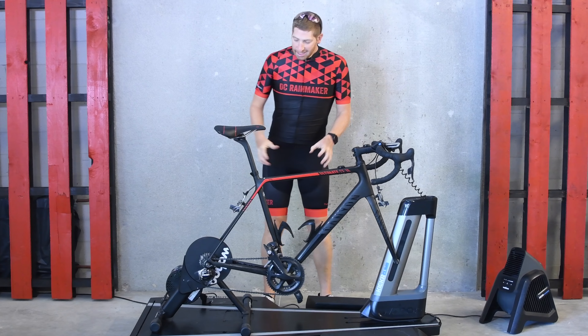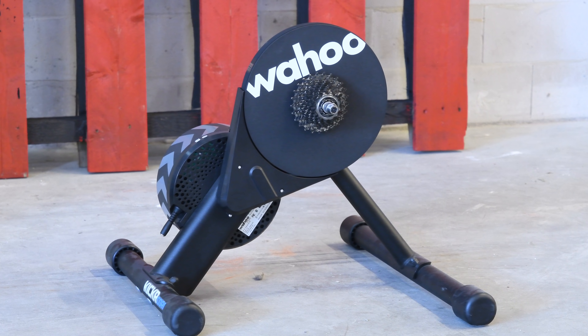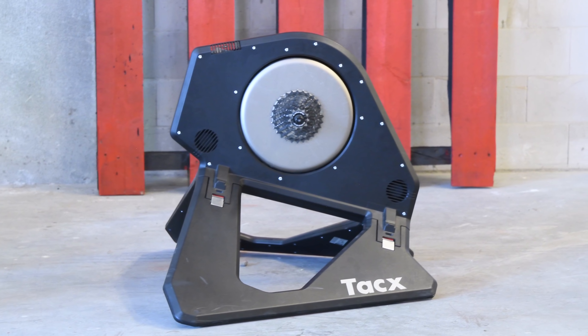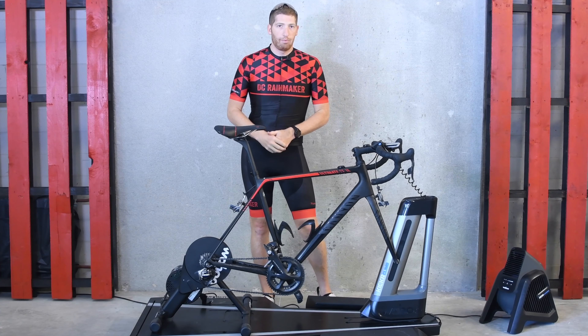Hey folks, Ray from DCRainmaker.com here. Today I've got the Wahoo Kickr Core, and we're going to compare it against two other trainers — the Wahoo Kickr 2018 and the Tacx Neo — purely from a sound level standpoint.